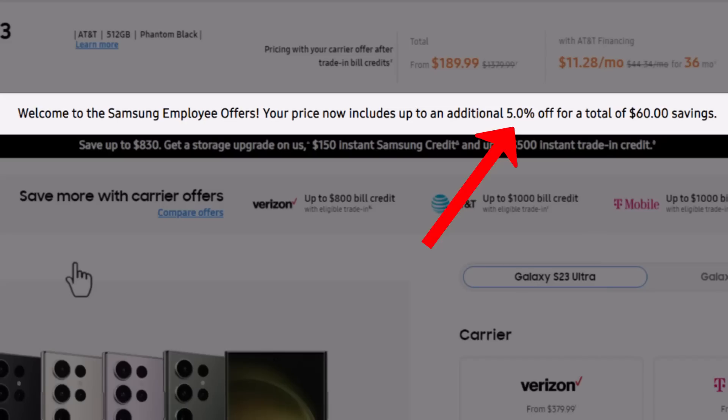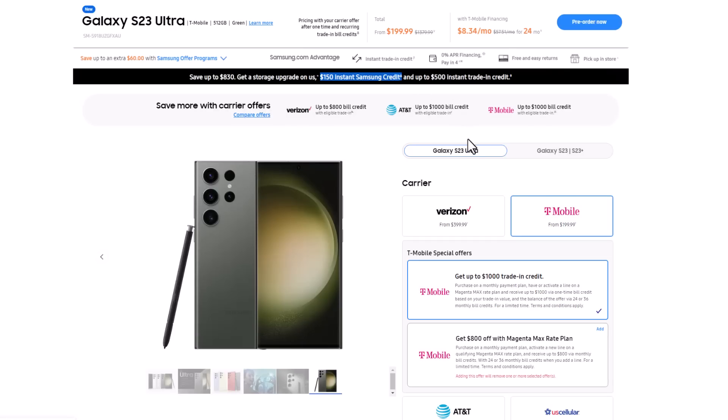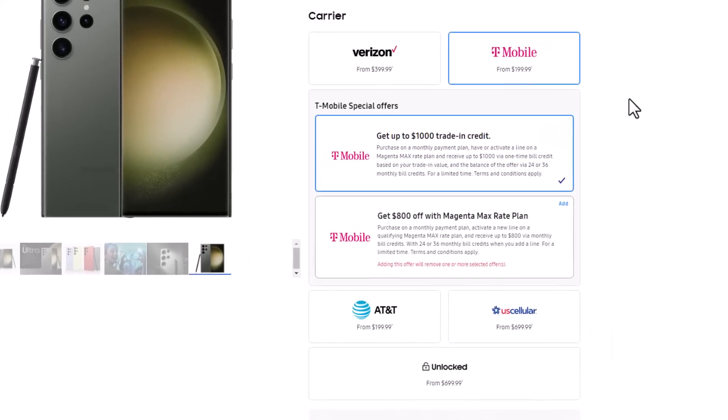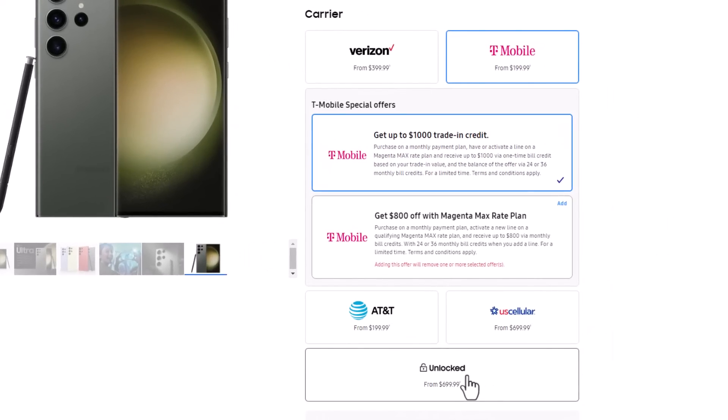Now that that's out of the way, let's dive in. The first thing you want to do is choose the S23 Ultra and then make a choice on whether or not you want to go through a carrier or if you want to buy an unlocked model. If you do go through a carrier, you have carrier-specific bonuses that might get you even better discounts. For this video, I'm going to show you the example with the unlocked model, which is what I usually buy myself.